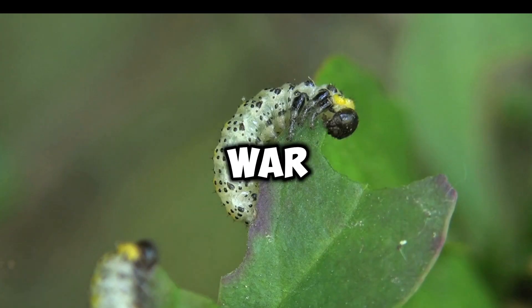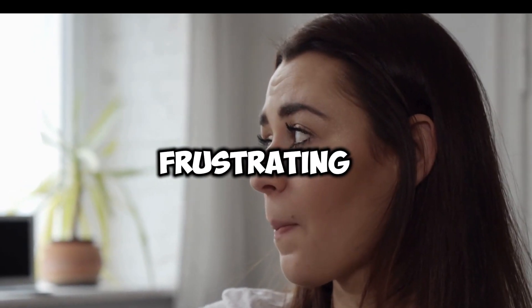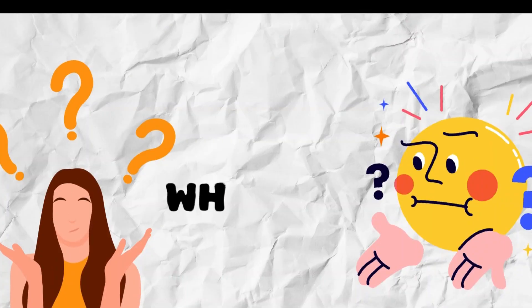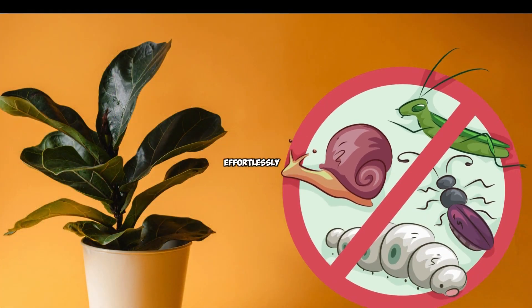Are you tired of constantly waging a war against pests in your indoor garden? It can be frustrating to invest time and effort into caring for your houseplants, only to have them attacked by pesky invaders. But what if I told you that there are houseplants out there that not only bring beauty into your home but also repel pests effortlessly?